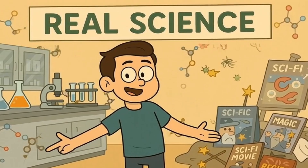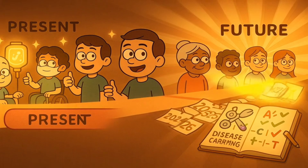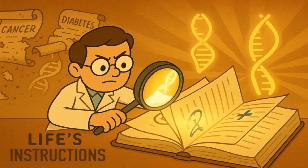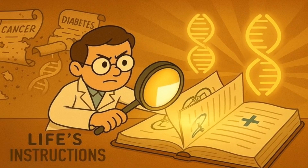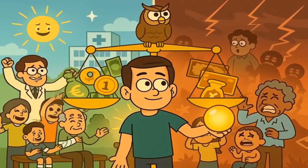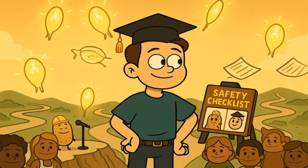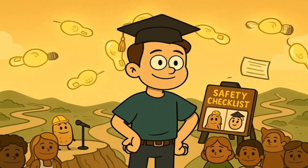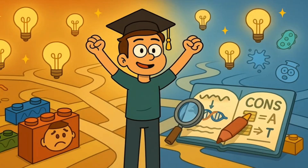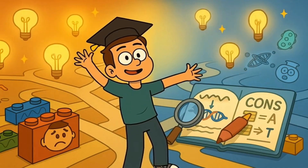So the next time someone mentions gene editing, you'll know it's not science fiction or magic. It's a real, powerful technology that's already helping some patients and might be able to help many more in the future. It's scientists using incredibly precise tools to edit the instruction manual of life itself, with the potential to cure diseases that have plagued humanity for millennia. Whether that's miraculous medicine or dangerous meddling might depend on how wisely we choose to use this incredible new power. Gene editing lets scientists fix typos in your body's instruction book using super precise molecular scissors, which could cure diseases but also raise big questions about how far we should go in changing what makes us human.